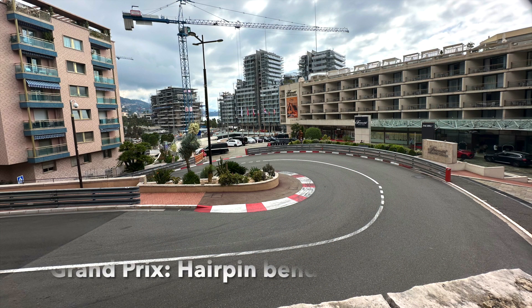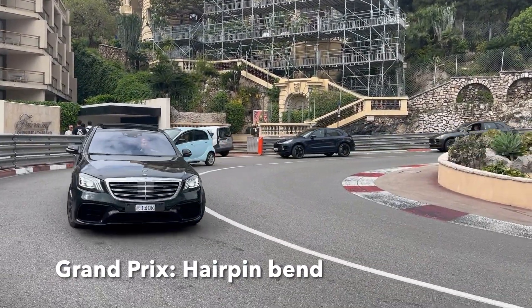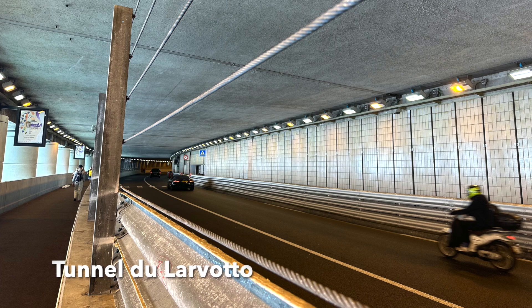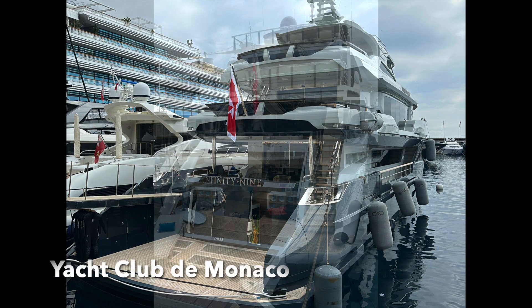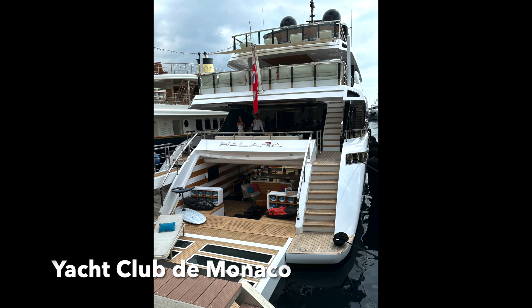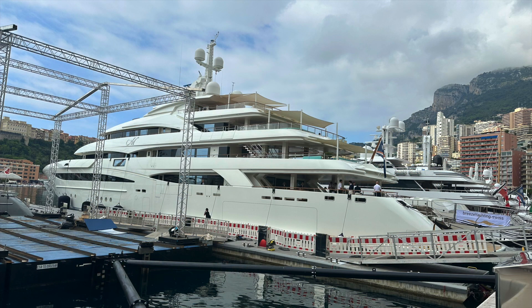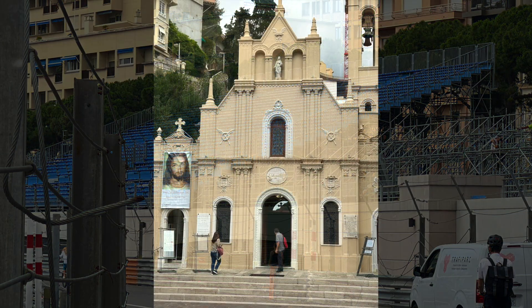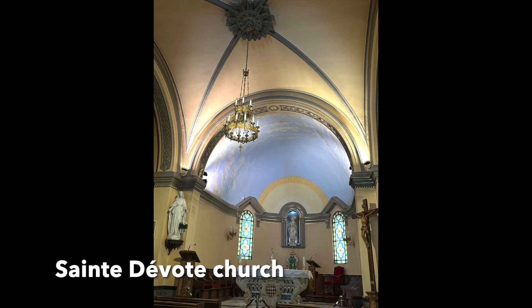We then walked to the famous hairpin from the Grand Prix race, which had taken place on the 26th of May this year, and continued through the Tunnel du Larvotto. We made our way down to the port and saw a lot of very big yachts from many different countries. We ended our visit in Monaco by visiting the Saint Devote Church before heading back to the station.